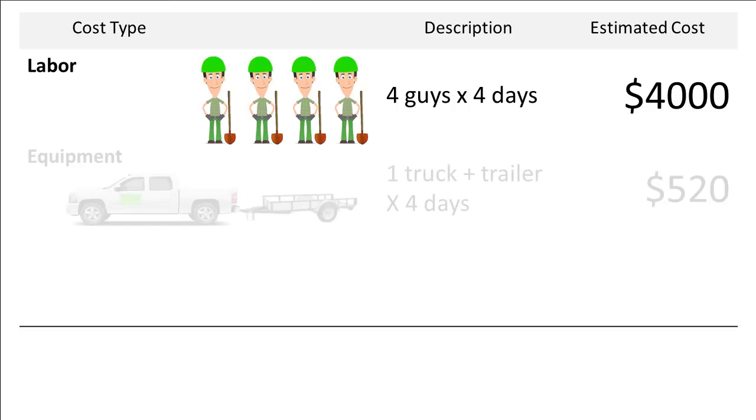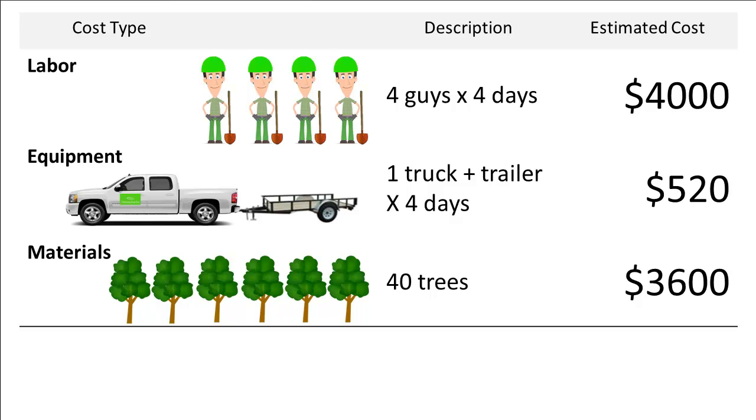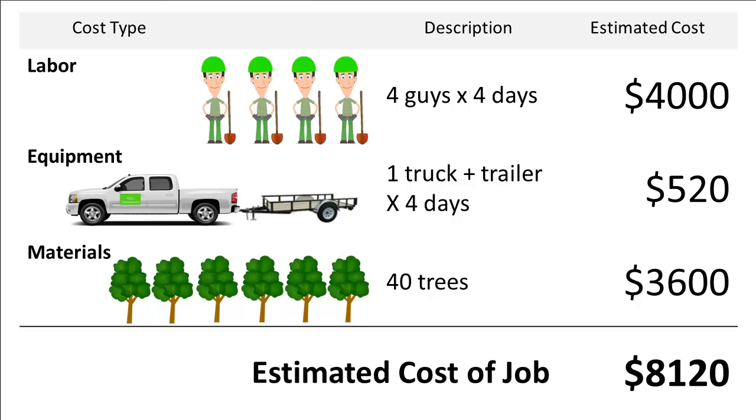Dan also knows his truck and trailer costs him about $130 a day in ownership, operating, and fuel costs. Four days of a truck and trailer at $130 a day works out to $520 in equipment costs. And Dan got a good quote on the trees and delivery to site, plus some stakes and hoses — that material was going to cost him $3,600. Added all together, Dan expected this job to cost him $8,120, and he was going to add profit and overhead to price it accordingly.